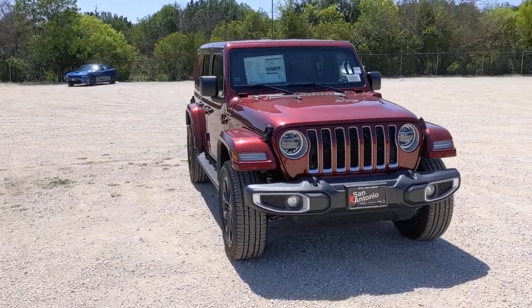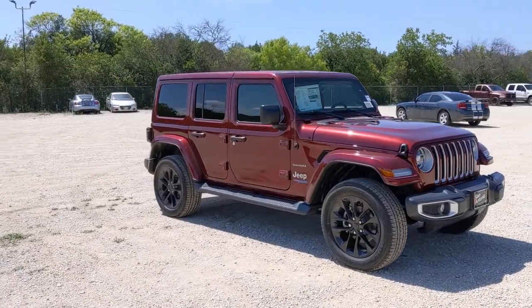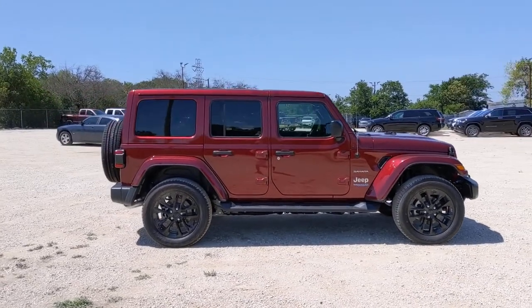You just found the 2021 Jeep Wrangler. Enjoy all the outdoor life has to offer in the Wrangler, the iconic open-air vehicle that inspires confidence on the road or on the trail.